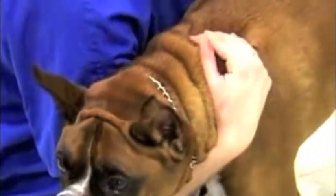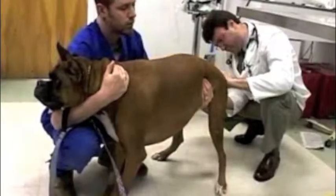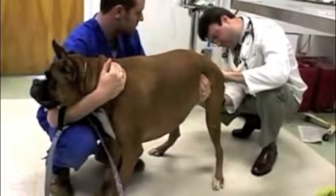Veterinary technologists and technicians are the unsung heroes of the animal world. These animal health care workers assist veterinarians, biomedical researchers and other scientists. Also called vet techs,